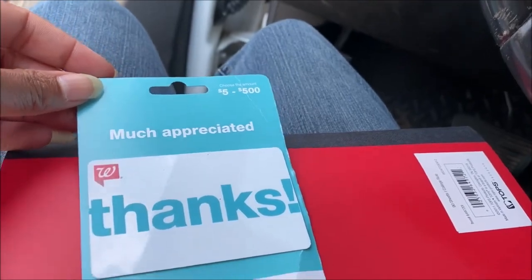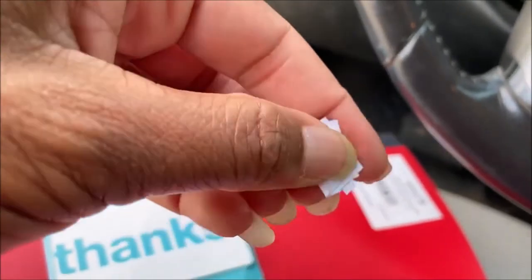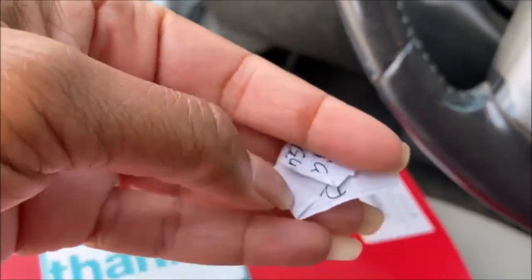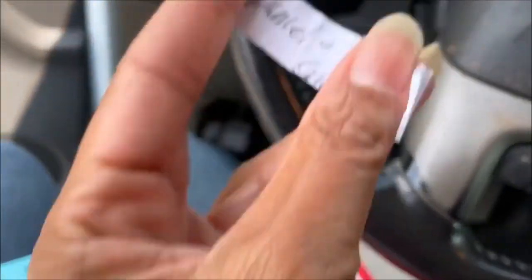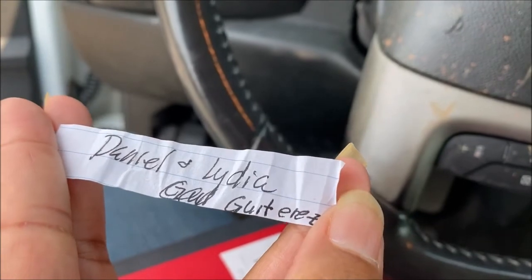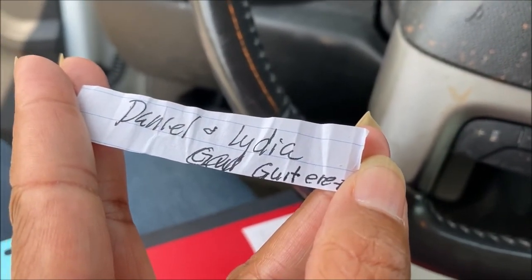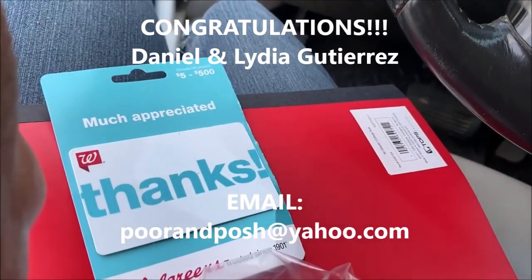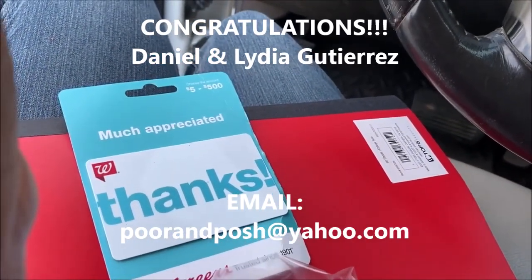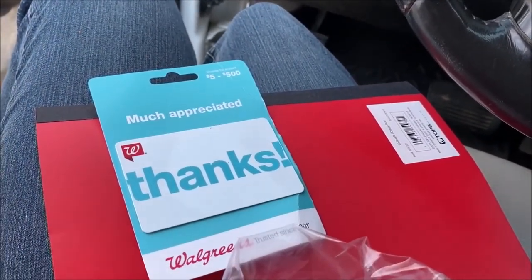The good thing about having a small channel is that I can just put them in a little zippy and pull a name out. So the winner of this giveaway is — Daniel and Lydia. I apologize for my handwriting. Follow the instructions below to receive your $15 gift card for being a subscriber, and thank you guys everybody who entered and for following along and giving me helpful hints.